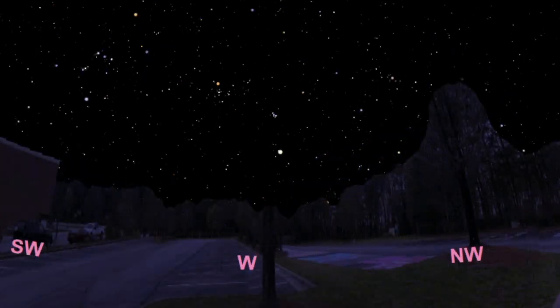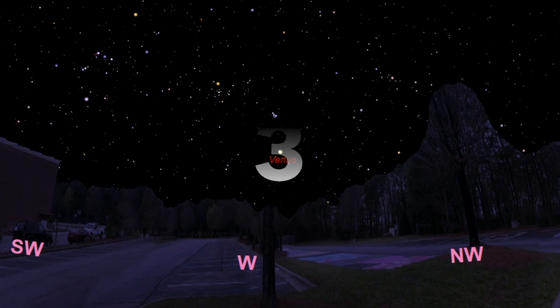So as you can see, there are four planets easily visible to the naked eye right now: Venus, Mars, Jupiter, and Saturn. Venus is the easiest one to find because it's available shortly after sunset. Why don't we go ahead and visit all four of those planets in our spaceship. Let's go.